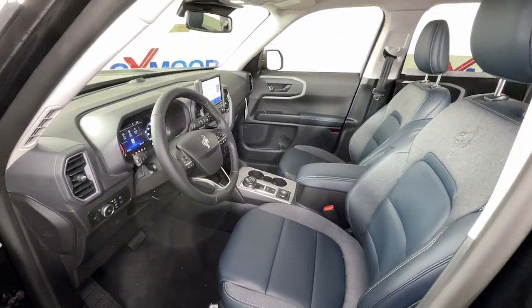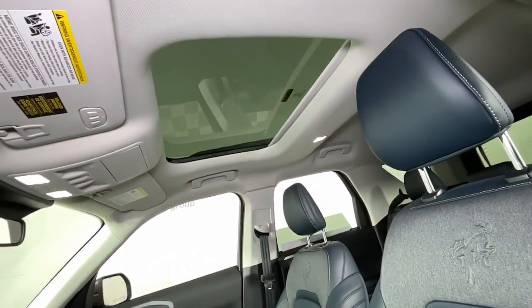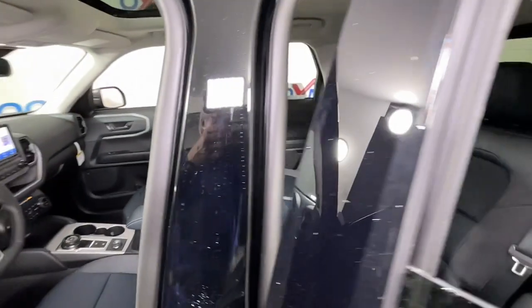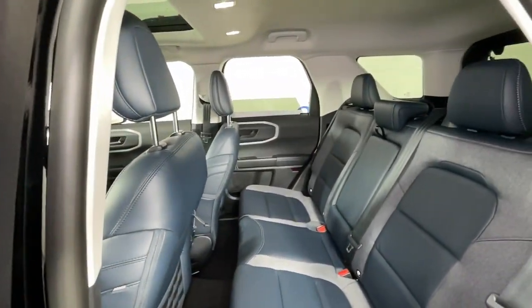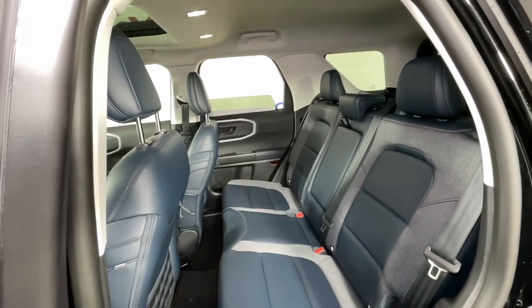Apple CarPlay and/or Android Auto, keyless entry, sunroof/moonroof, navigation system, premium sound system, adaptive cruise control, satellite radio, power passenger seat, heated mirrors, fog lamps.